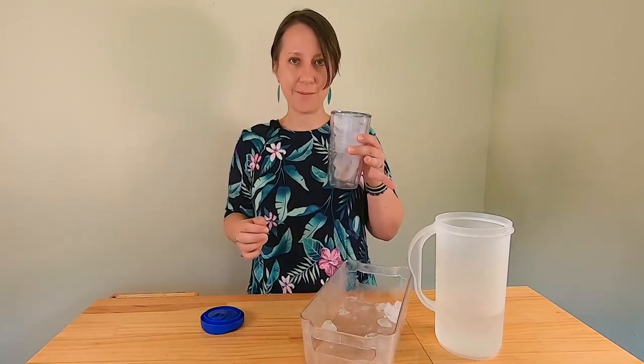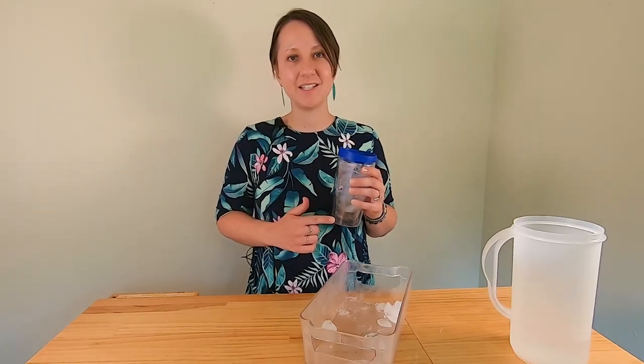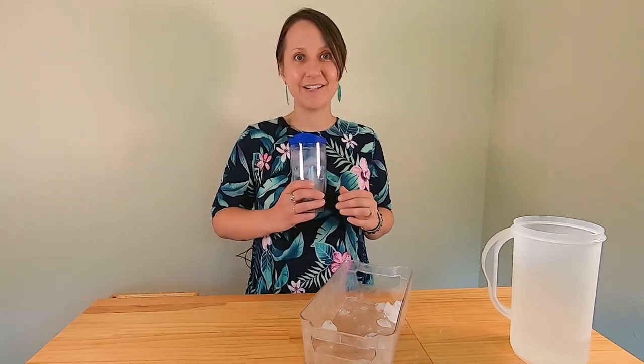Fill your cup with ice, pour some water over it, put the lid on, and let it sit for about four hours. The tea will steep right in the cold water. You can add stevia, sugar, or whatever you normally mix with tea before you leave. You can also make this at your hotel on the way back — just bring extra tea bags.